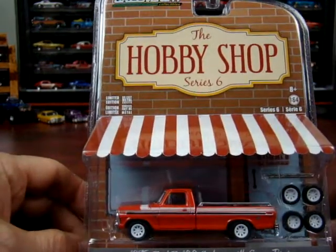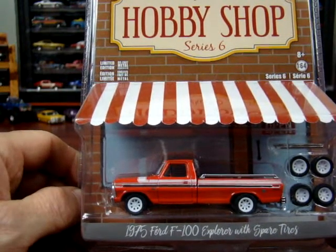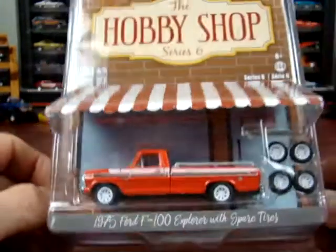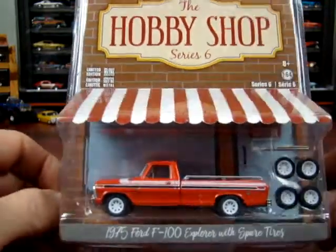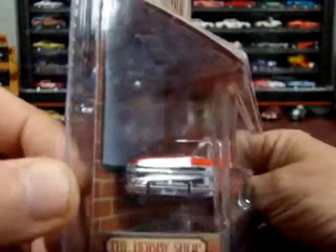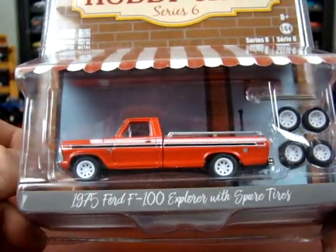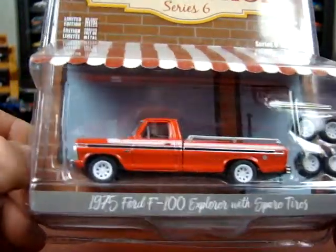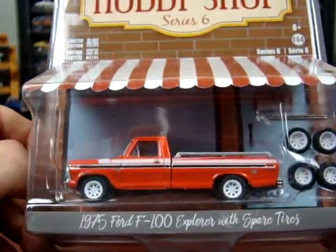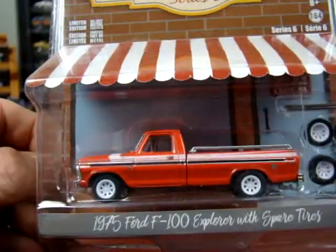Now we got a hobby shop one. This one here you can put different tires on. It's a 1975 Ford F100 Explorer with spare tires — just spare tires, nothing fancy. Kind of neat how they made it look like a little hobby shop. Series 6. Pretty clean looking truck — stripes on her. Looks good. I think they should have done something different with those rims, maybe some chrome wheels or something.